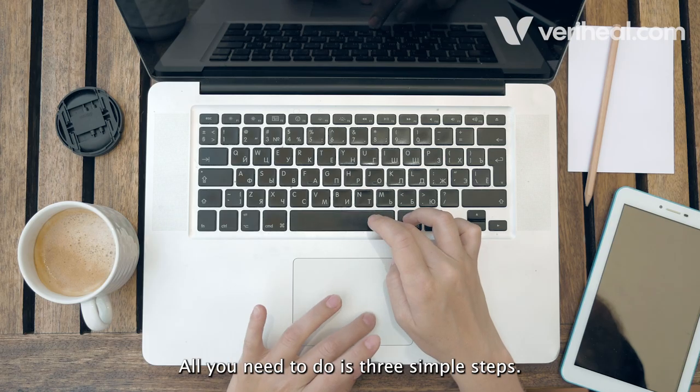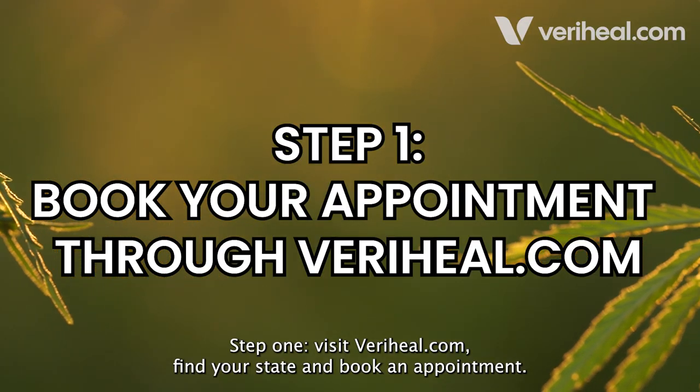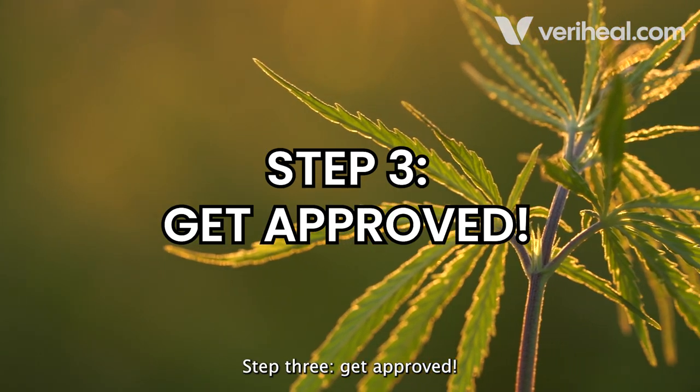All you need to do is three simple steps. Step one: visit Veraheal.com, find your state, and book an appointment. Step two: meet with your physician to determine eligibility. Step three: get approved.